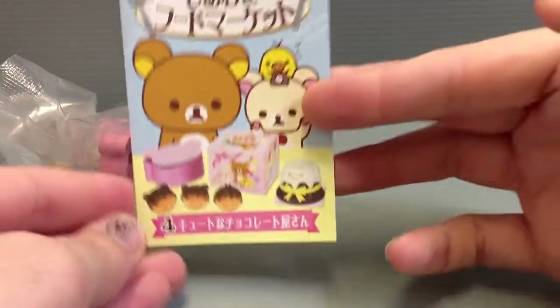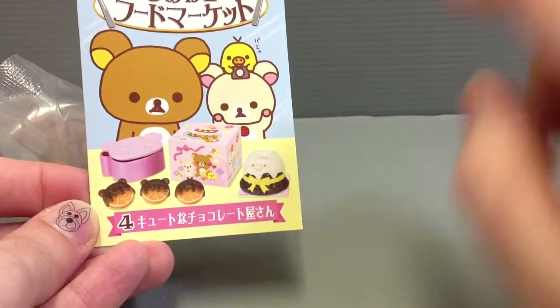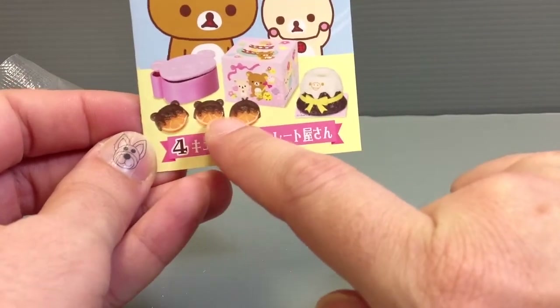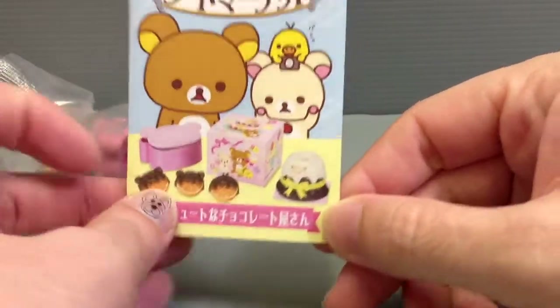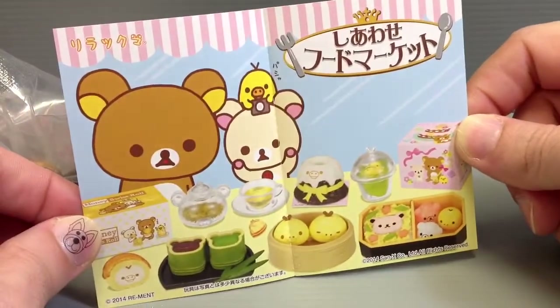First you have this nice little guide card that shows everything that's included, and you can kind of see the details even on this. I'll see them better when I open it up, but there's even a little hint of a face on all of these. That's just amazingly cute — a cute little collection of stuff for sure.